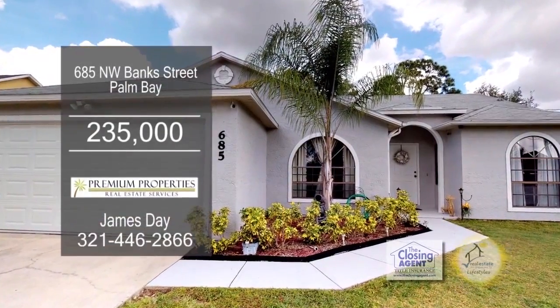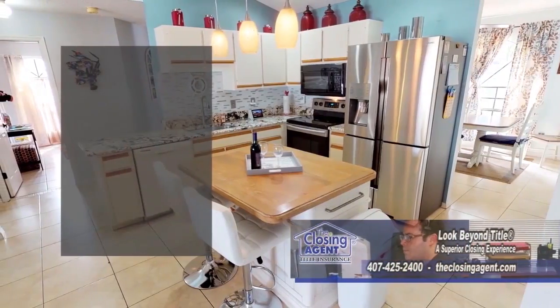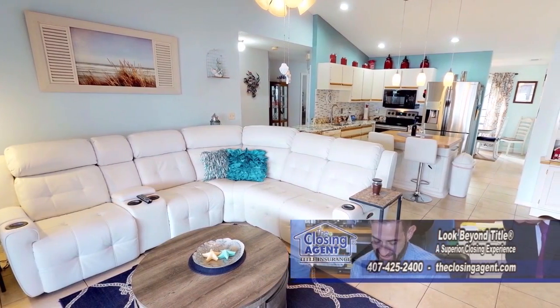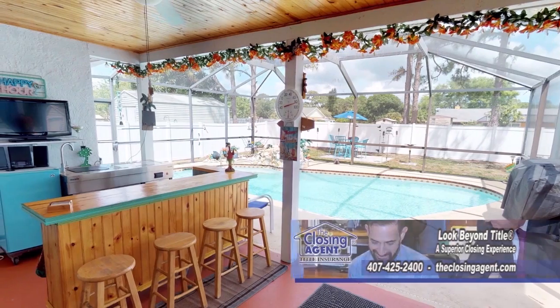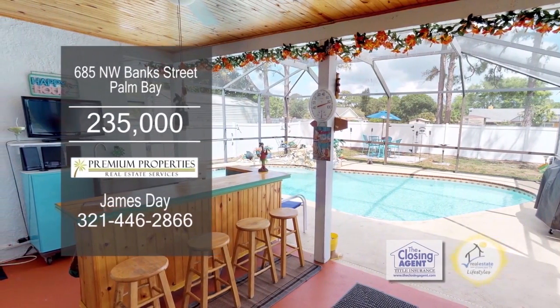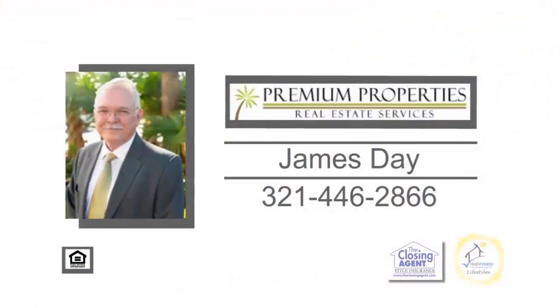This beautiful, well-kept home in Palm Bay offers four bedrooms and two baths. The kitchen features granite counters and a center island. The living room is well-designed with the kitchen looking out into the pool area. The lanai area has been upgraded with oak ceilings and a matching tiki bar. For more details on this home nestled in a quiet neighborhood, contact James Day.